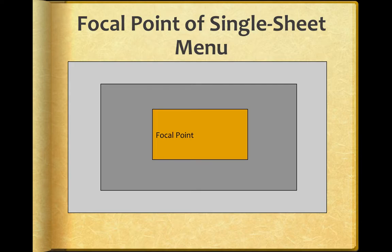If you have just a single sheet — not folded, no front or back, just one face of the menu — our eyes are going to go to that center focal point. You can tell it's right in the center. That's where we naturally look.